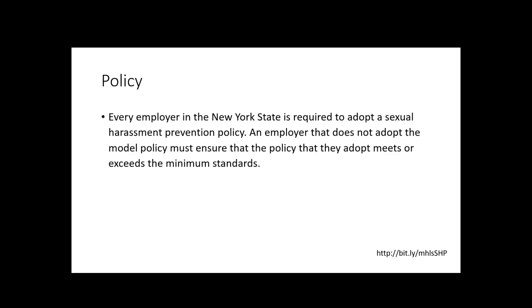If you were wondering whether this policy and this law applied to you — this law applies to every employer in New York State. You have to adopt the policy and you have to do the training, and they have to meet the minimum standards, which we're going to go over.